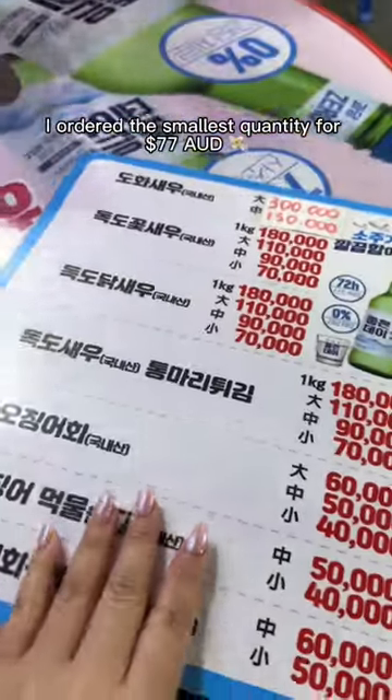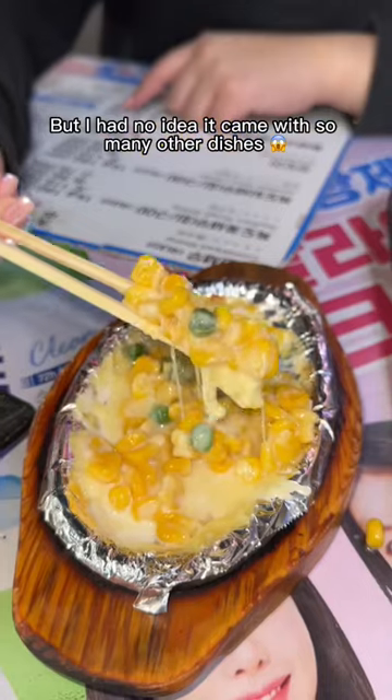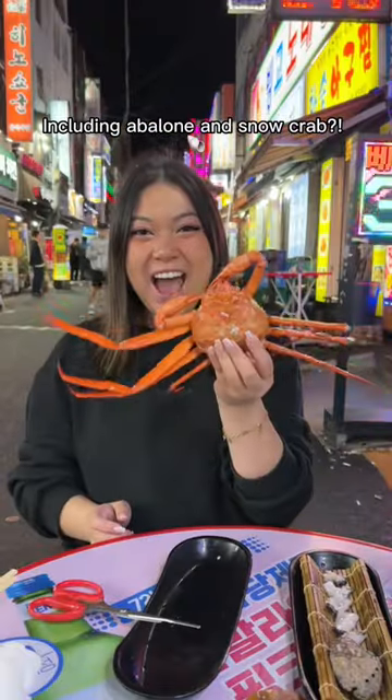I ordered the smallest quantity for $77, which is definitely not cheap, but I had no idea it came with so many other dishes, including abalone and snow crab.